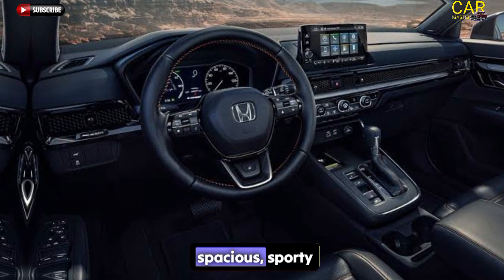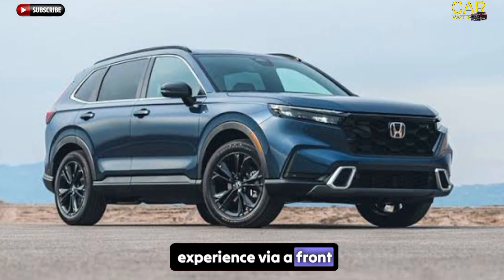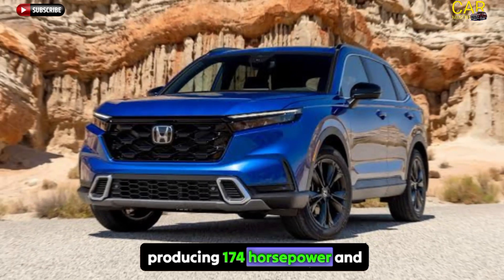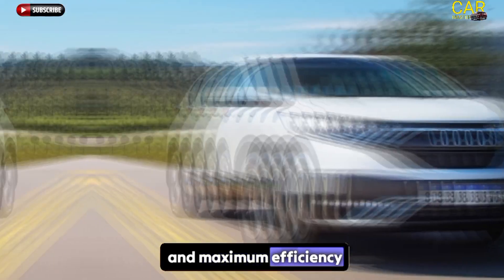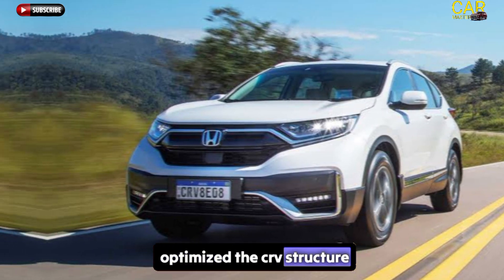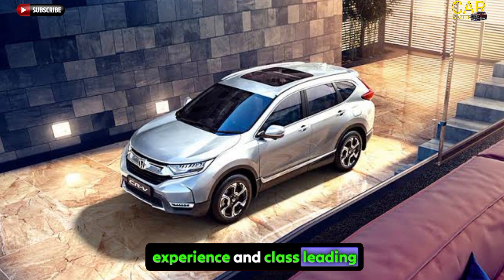The Honda CR-V delivers a spacious, sporty, engaging, and refined driving experience via a front-mounted single motor producing 174 horsepower and 229 lb-ft of torque, delivering quick acceleration and maximum efficiency. Honda engineers have optimized the CR-V structure and suspension to deliver the same sporty driving experience and class-leading performance.